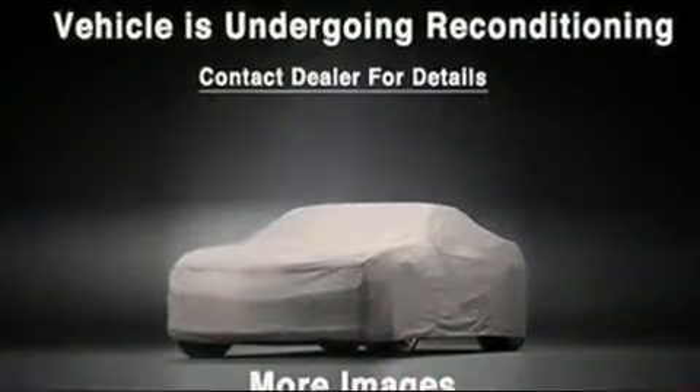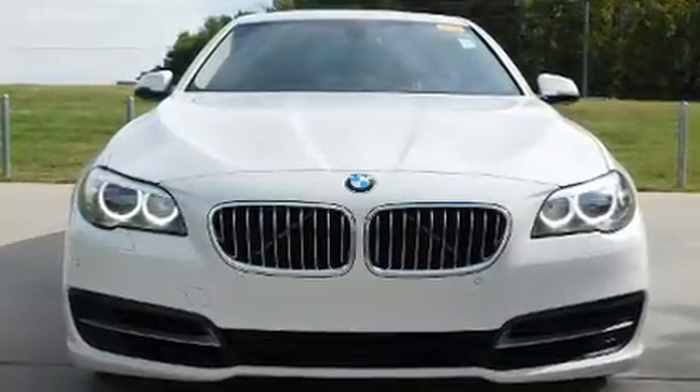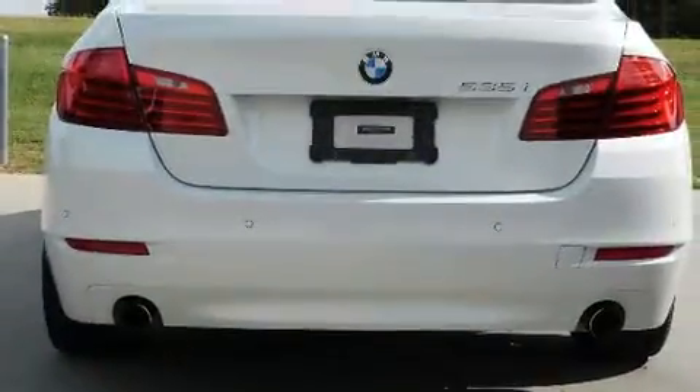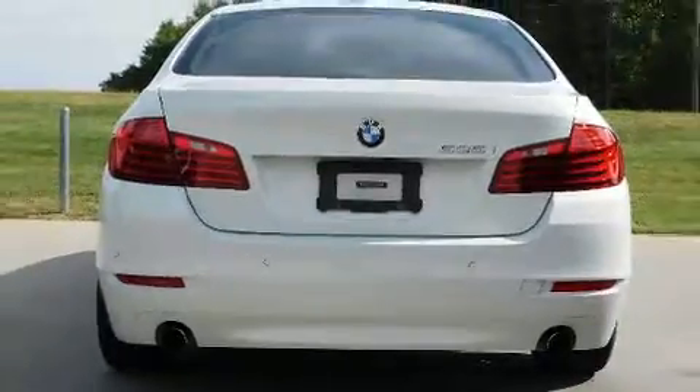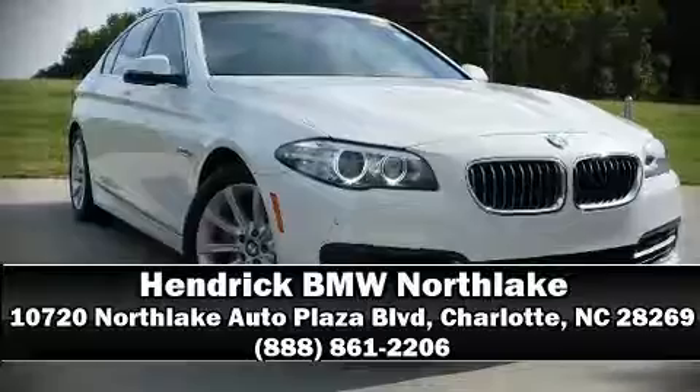This vehicle has achieved certified pre-owned status by passing BMW's rigorous certification process. Our experienced sales staff is eager to share its knowledge and enthusiasm with you. Call now to schedule a test drive.